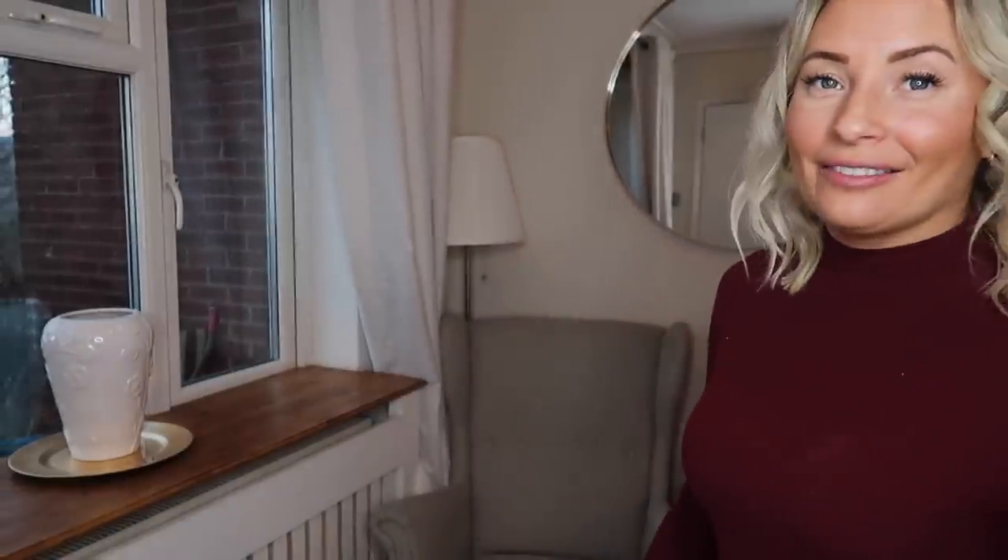Okay, so welcome to the new living room and dining room. I'm going to take you around and show you exactly where everything is from. I really hope you enjoy it. First of all, I'm going to start with the window area.